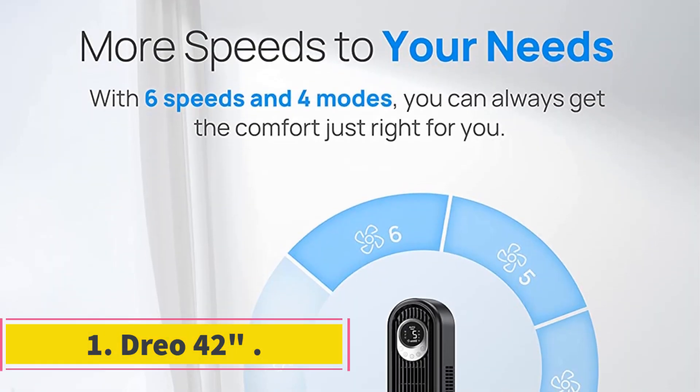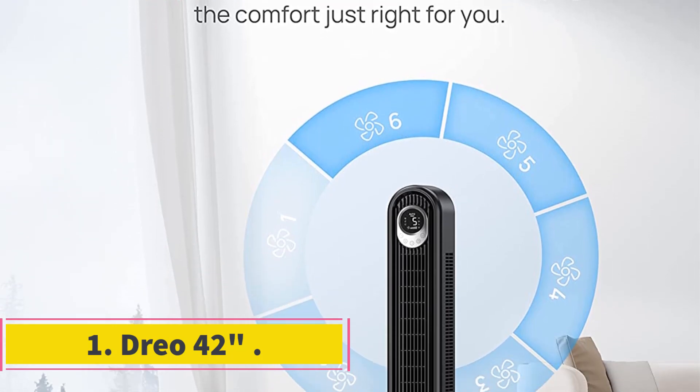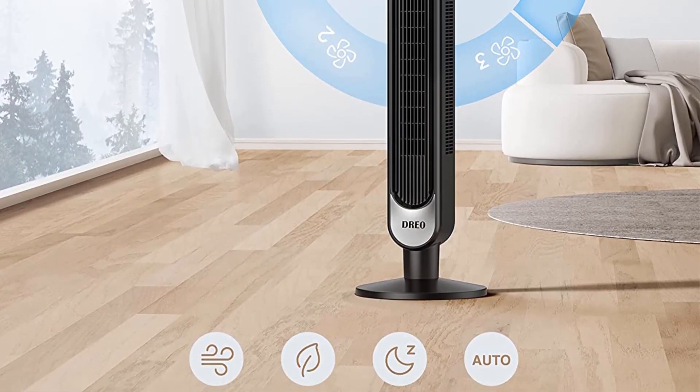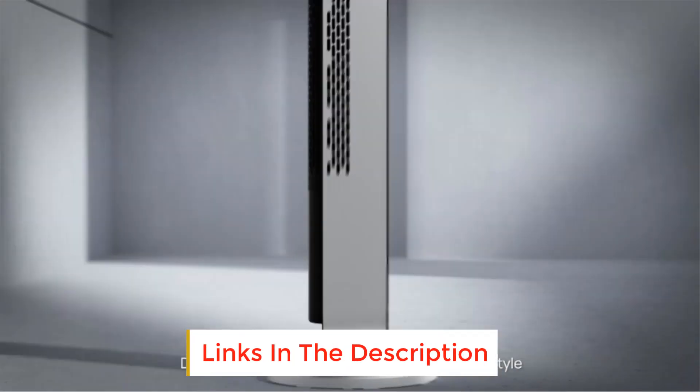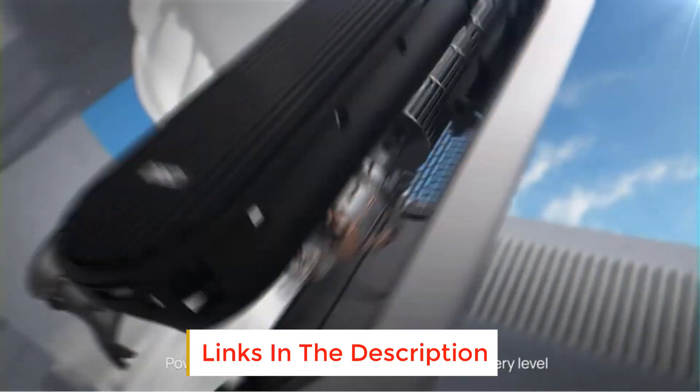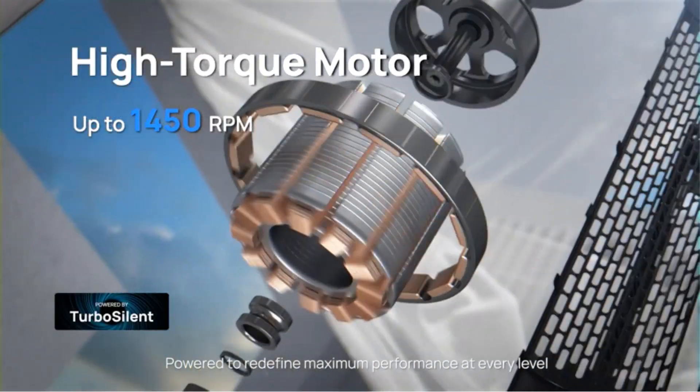Number 1: DRO 42. The DRO 42 oscillating is a highly effective and functional tower fan. Its high-powered airflow has no trouble reaching all parts of the room. From a decent distance, we were able to feel a substantial gust of cool air.